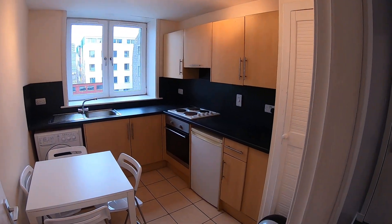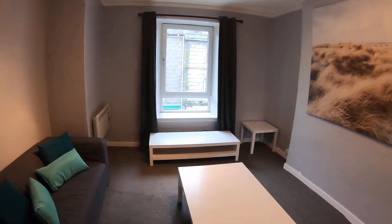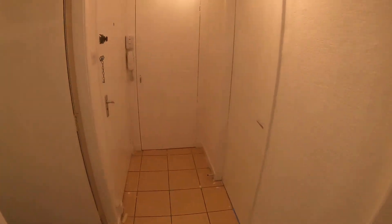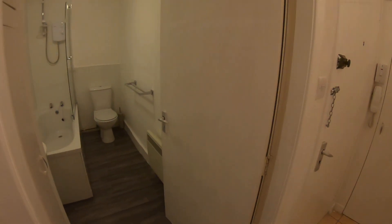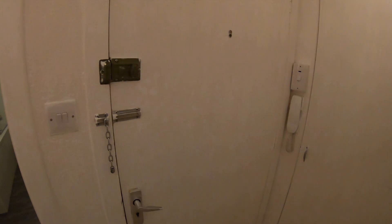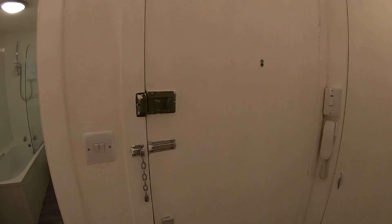Just a quick refresher: kitchen, living room, hallway, bathroom, hall cupboard, and the bedroom here. That concludes our property tour today at 198 George Street, second floor left.